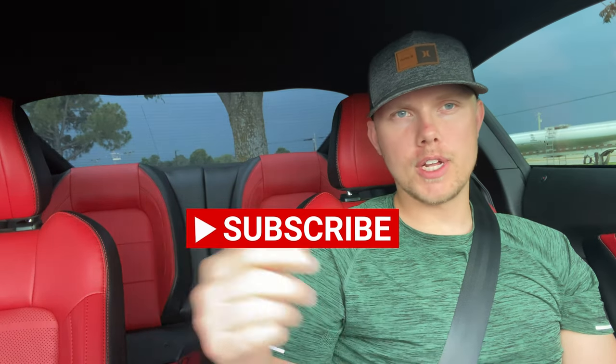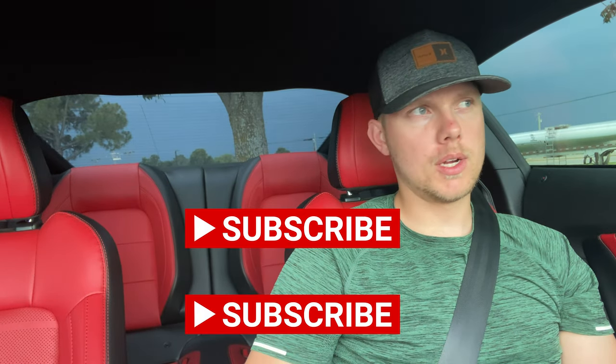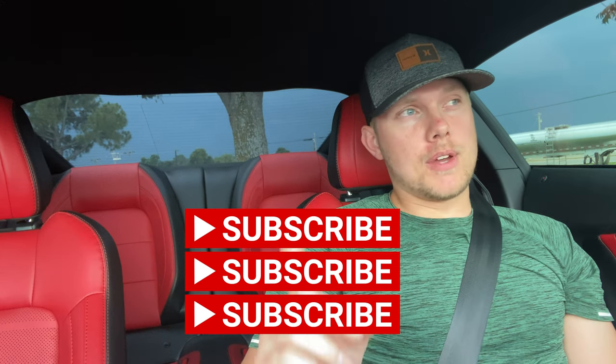Before we get started talking about the MT82, I just want to let you guys know that when we get to 500 subscribers, I plan on doing a giveaway of some car cleaning products. I'll choose somebody at random — you just have to be subscribed and comment on that video when it drops at 500 subscribers. After that, at a thousand, I'll do another giveaway. But anyway, let's get back to the transmission.